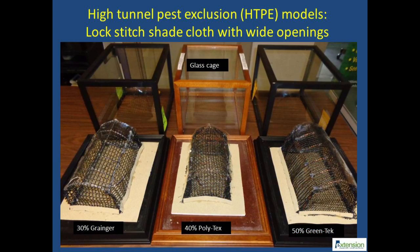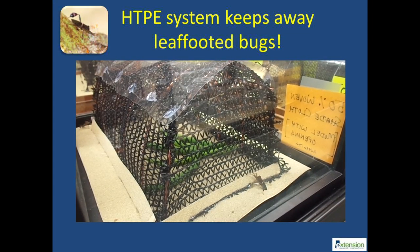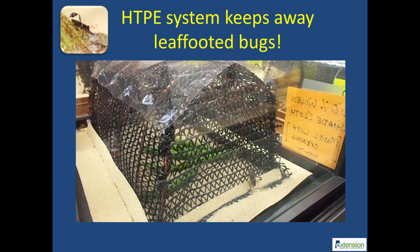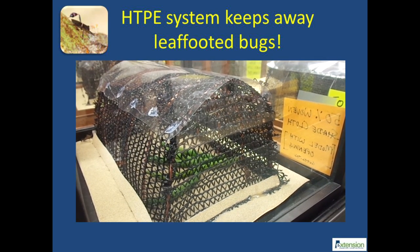We initiated laboratory-based rapid screening of pest exclusion materials in 2014 using models as shown here. Insect pest and beneficial insect behavior have been assessed, and we have now taken laboratory results to the field to refine the technology with commercial vegetable producers. A permanent pest exclusion system can significantly reduce feeding of leaf-footed bugs on vegetables grown inside the high tunnel. In laboratory studies, these insects can be seen exploring the outer surface of a 50% knitted fabric and fail to reach the crop inside.